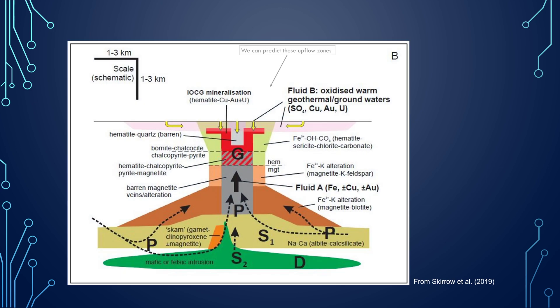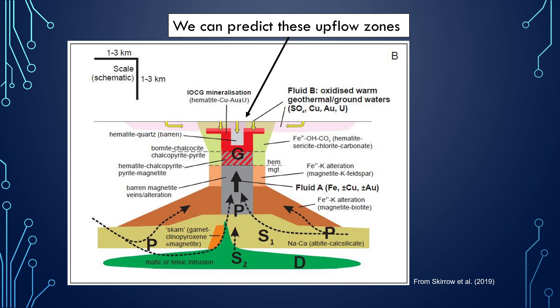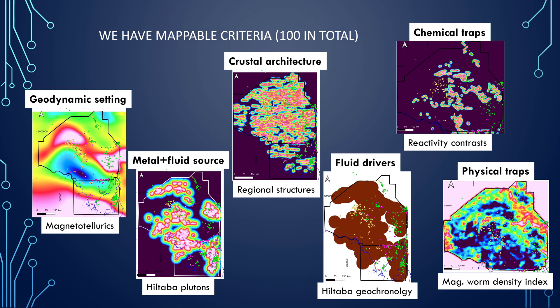Here's a diagram from Skiddle. What we think we can do is actually predict the upflow zones that Skiddle talks about. When we think about the machine learning, we have about 100 criteria in total that we can use to map out these systems. The geodynamic setting is quite important, so we need to think about using things like magnetotellurics and metal and fluid sources — the Hiltaba granite suite is quite important. The crustal architecture is critical, so we need to consider all these regional structures and think about what is driving the fluids in the system. Chemical traps are the reactivity contrast between lithologies, and also physical traps — things like MAG density indexes are quite useful.